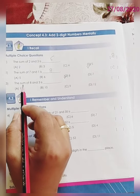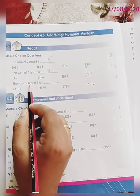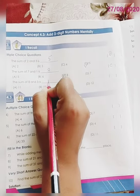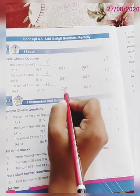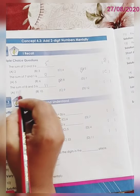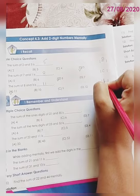Question number 3. The sum of 8 and 3 is — so 8 plus 3 is how much dear children? 8 plus 3 is 11. So let us match our answer with the given options. Option A: 11, Option B: 10, Option C: 9, Option D: 12. So the correct answer is option A, 11. Write down A.